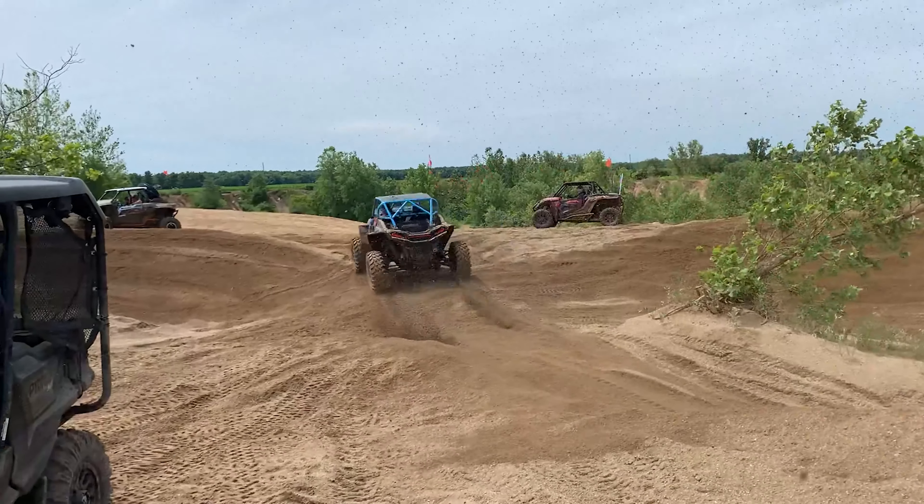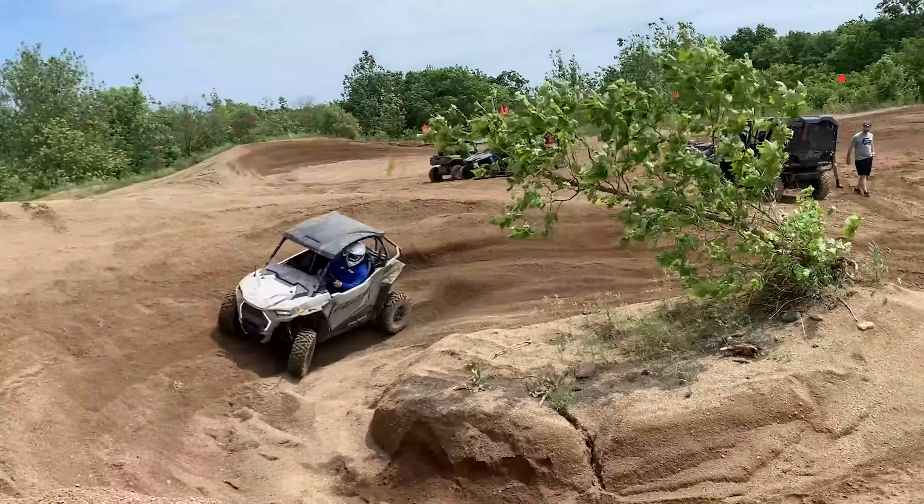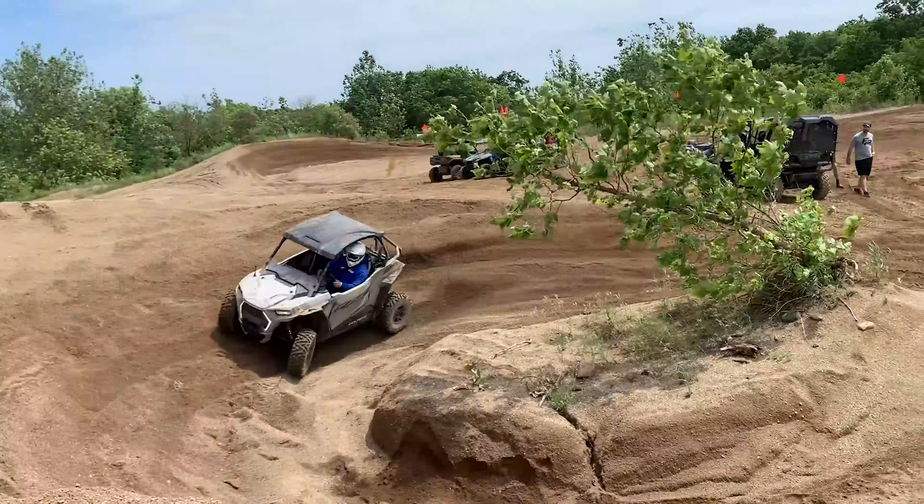We then headed back to the starting point at the dealer and grabbed lunch at the food shack, which is actually super good. So we rolled back out to explore more of the park with our six machines. We navigated technical and tight wooded trails and hill climbs, raced through the sand dunes, and even had some fun in the donut bowls. And of course, we found some muddy areas to get dirty.